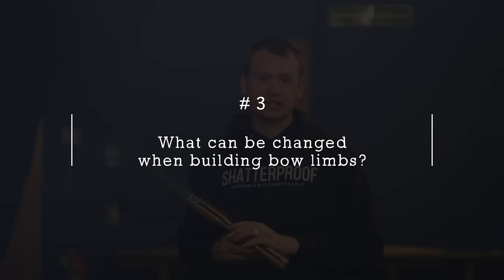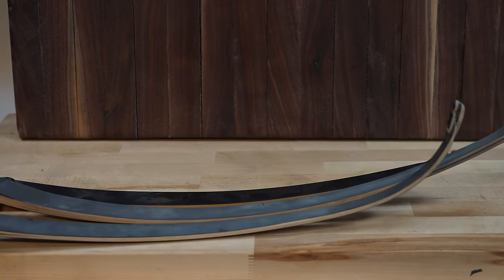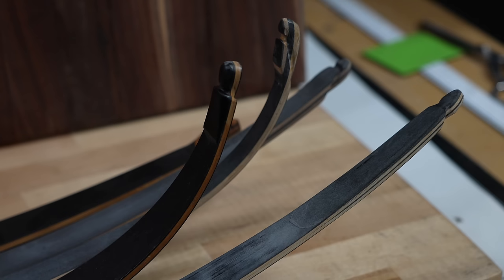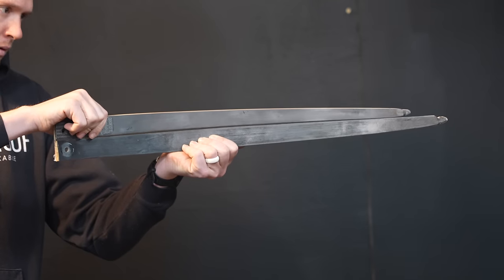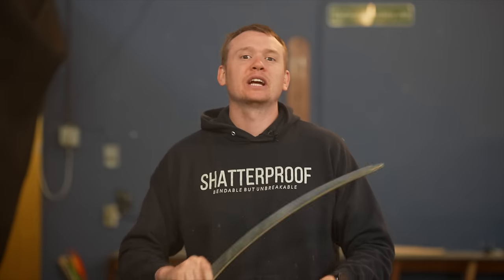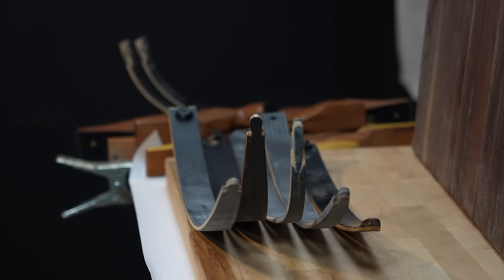Here are five things you can change about the limbs. First, you can change the shape — recurve, reflex, flat, and all sorts of variations. Second, you can change the limb length. Even with the same shape, one limb being about four inches shorter changes everything: how smooth the release feels, how fast the bow goes, how much stacking there is or lack thereof.